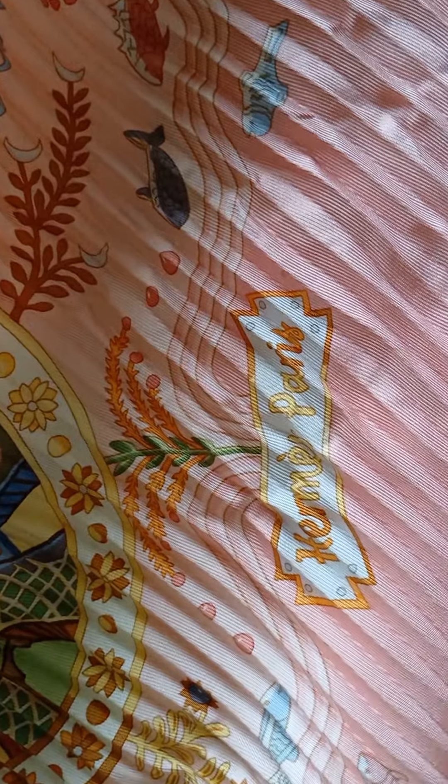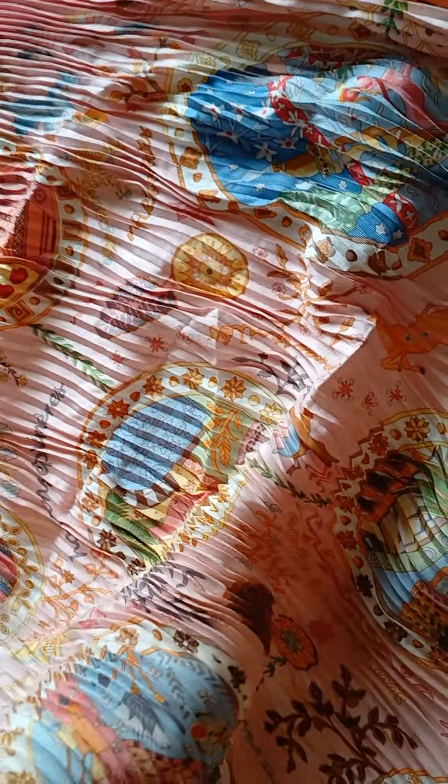Hey guys, I wanted to quickly show y'all this. You see this Hermès Paris? Look at this beautiful scarf. But look what somebody did to it — they crinkled it. Here is also the logo, where is it?